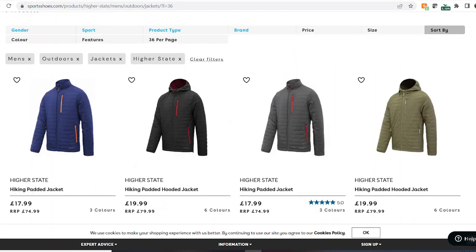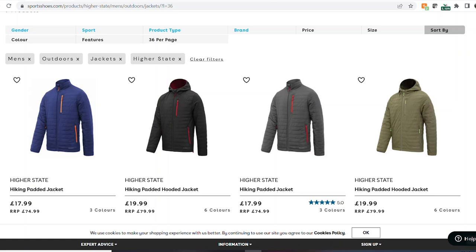First of all I've got these Hi-Tec jackets - as little as £17.99 for these lightly insulated jackets, reduced from around £75-80. Absolute bargain - loads of colours, loads of sizes on those. Next up I've got this very lightweight RAB windshell - it's just a little stash windshell, there's not a lot to it to be honest.